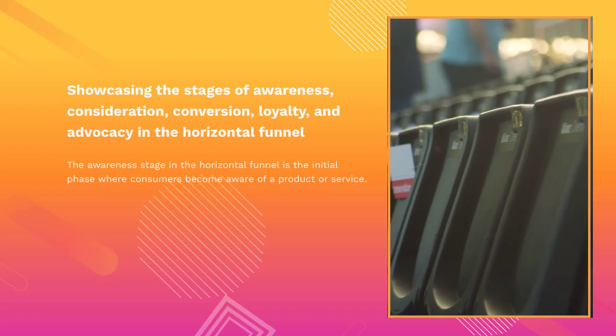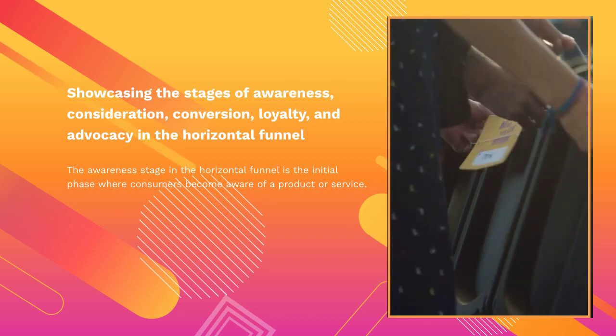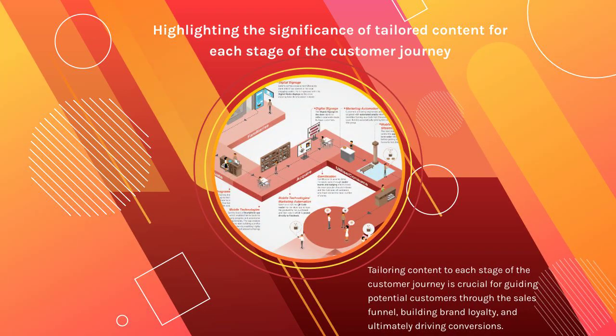The awareness stage in the horizontal funnel is the initial phase where consumers become aware of a product or service. Tailoring content to each stage of the customer journey is crucial for guiding potential customers through the sales funnel, building brand loyalty, and ultimately driving conversions.